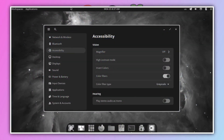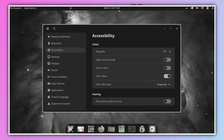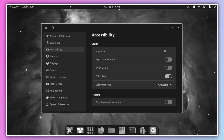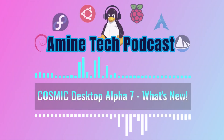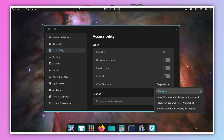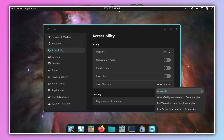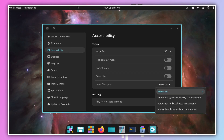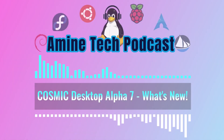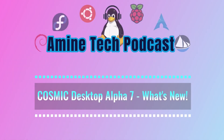Color filters are in too — lots of people wanted those. They've added specific ones for the common types of color vision deficiency, like red-green. Deuteranopia and Protanopia filters for different kinds of red-green issues, and Tritanopia for blue-yellow. Plus a grayscale option that can help with light sensitivity or reducing visual clutter. You just toggle these in the accessibility settings — easy to turn on and off.